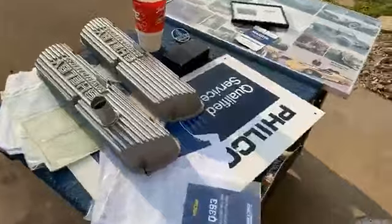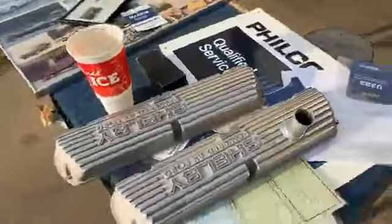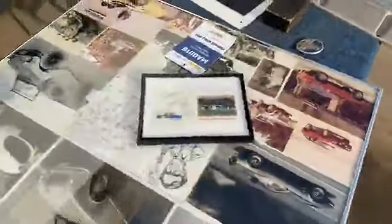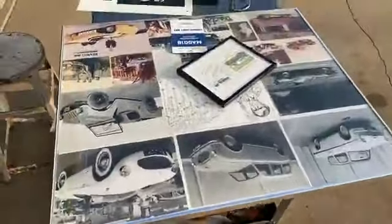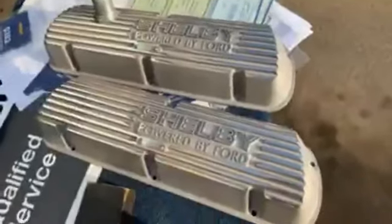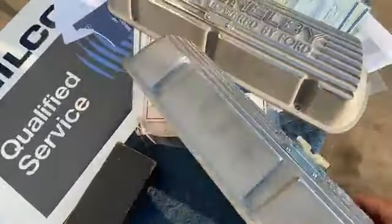Got a whole bunch of stuff scattered out around here. We'll start getting into some of this stuff, checking it out, and showing you some of the details and what's just so cool about some of this stuff. Start off with the valve covers here. I think these are new Shelby Powered by Ford — not a real exciting piece, but they're cool. I've got a lot of valve covers on the wall, so we picked up a set of these to add to the Hemi valve covers, the Viper valve covers, and the Chevy valve covers I've got hanging on the wall.